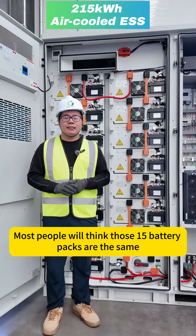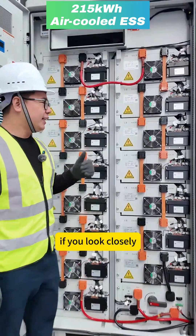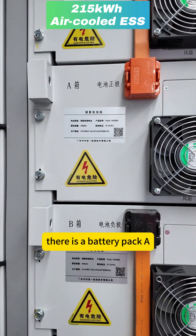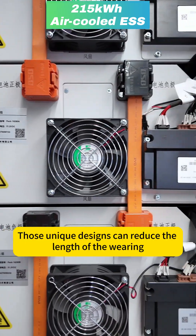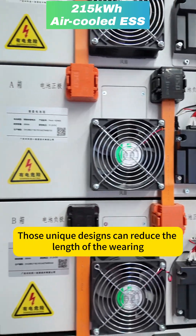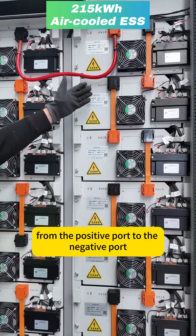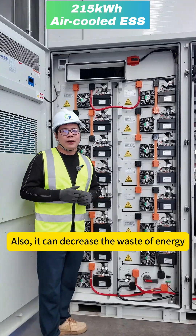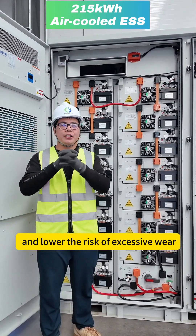Most people will think those 15 battery packs are the same, but the answer is no. If you look closely, there is a battery pack A and a battery pack B. This unique design can reduce the length of wiring from the positive port to the negative port. It can also decrease energy waste and lower the risk of wiring crossing.